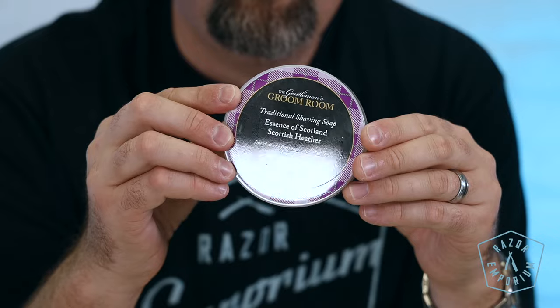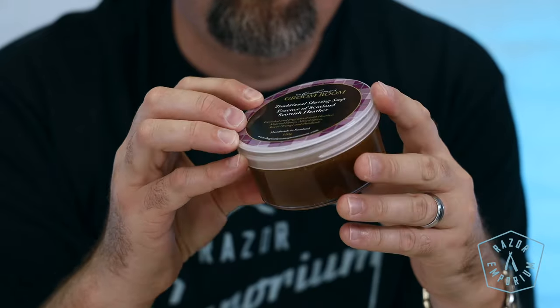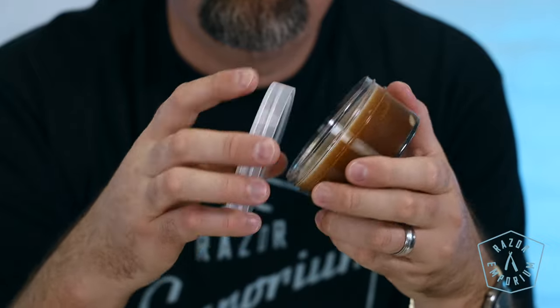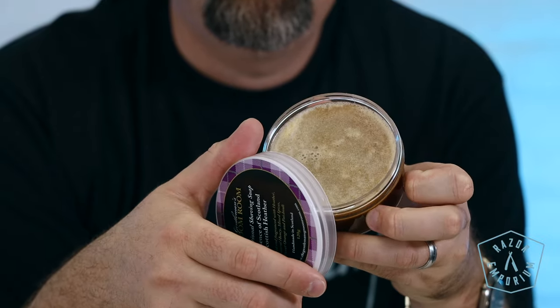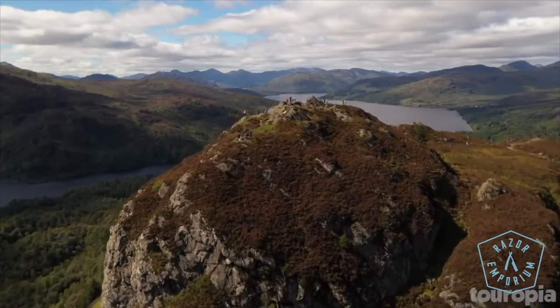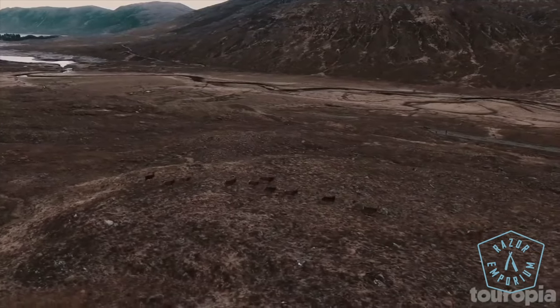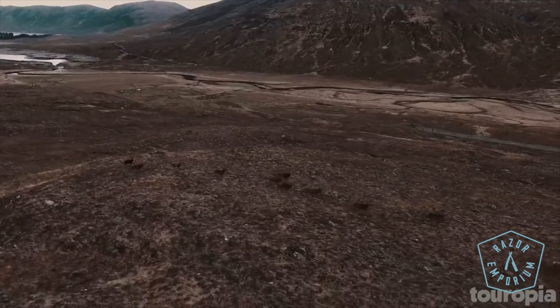Lastly, we have Scottish Heather, enriched in fragrance with heather, natural honey, mixed spices, sweet orange, and patchouli. Heather is one of Scotland's most prolific and abundant plants — a delicate floral, aromatic scent. It also features Scottish honey, as many beekeepers take their hives up to the moors when the heather is in bloom.